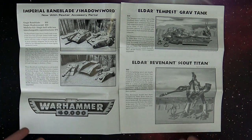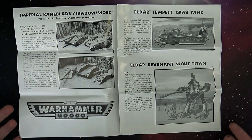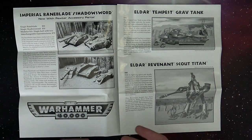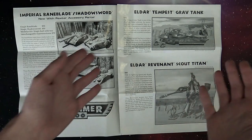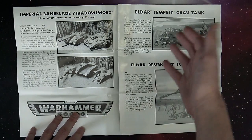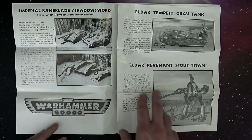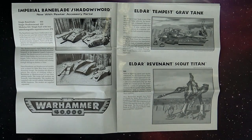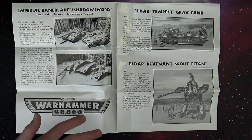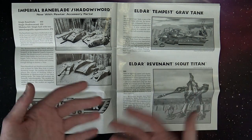Then there was some Eldar stuff. Some of the folks out there might not have seen the original Eldar Tempest Grav Tank, which kind of, depending on how you look at it, either turned into the Falcon or the bigger versions — the Scorpion and things like that. A lot of people used that as a Falcon back in the day. And then the Revenant Scout Titan, which looks pretty true to what we see today, but it's the beginnings — very rudimentary stuff sculpted by hand.